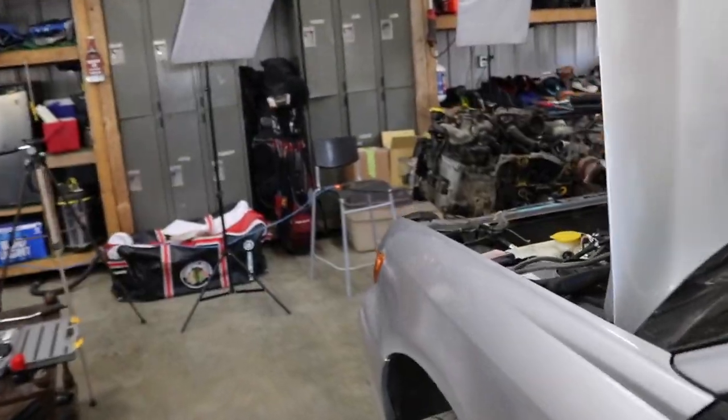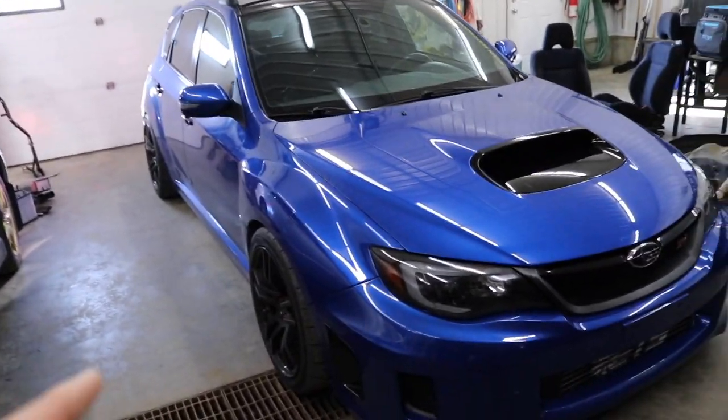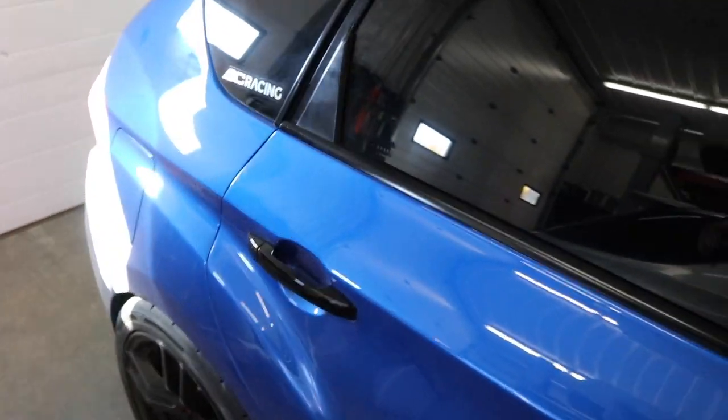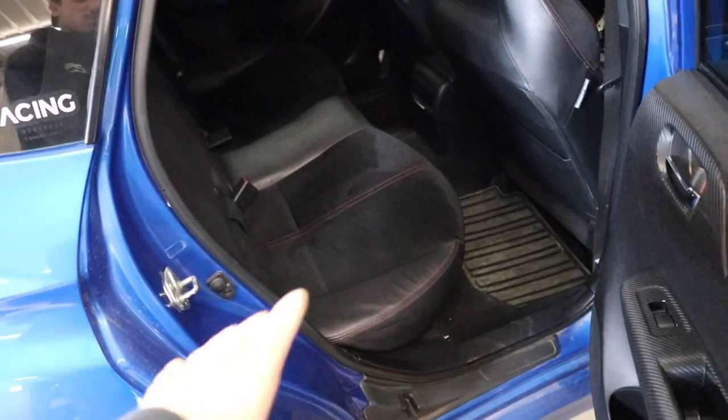So if you guys saw last video we got the engine pulled out of the WRX. We still got a whole bunch of work to do on that car, but I got to take a break from it because today we got to pull off the side skirt on the passenger side of the STI and pull apart the whole interior. When they're re-welding a panel into this quarter panel I got to take the rear seats out and all the interior pieces so they don't burn anything. It is currently 11:36 and we got to get this all apart by at least 12:30 - so we got an hour, let's get it.